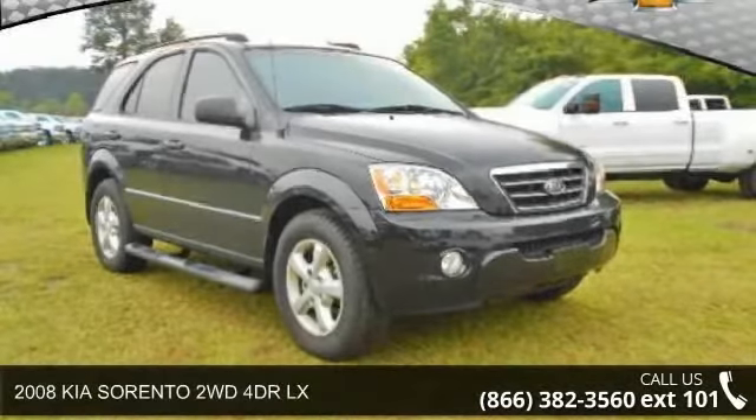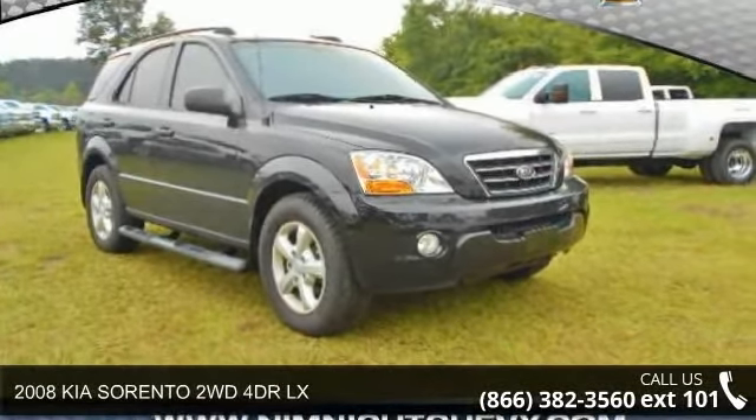Step into the 2008 Kia Sorento. This may be the set of wheels you've been looking for.